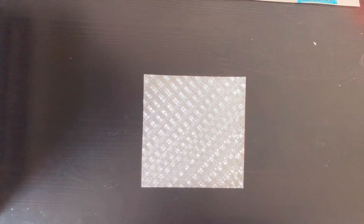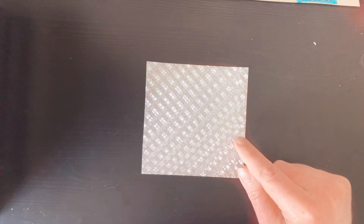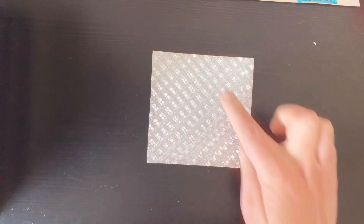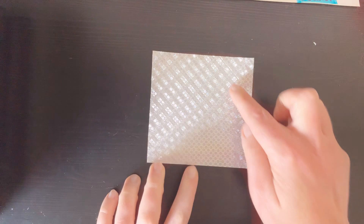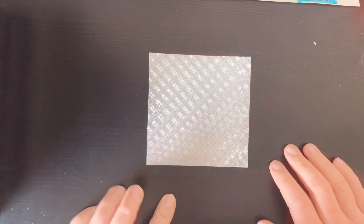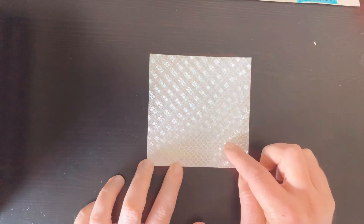Hi scholars! Ms. Martinez here, and today we're going to be talking about area. Area is a math word that means the space inside of a shape. We're going to find out what the area of my magic square is. What sorts of things will fit inside the space of my magic square?